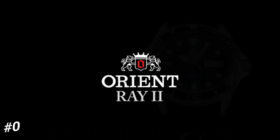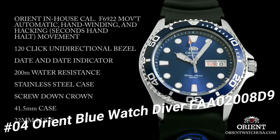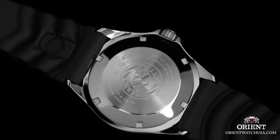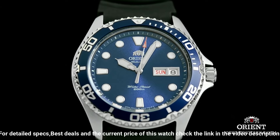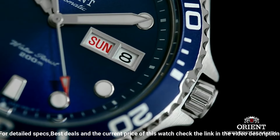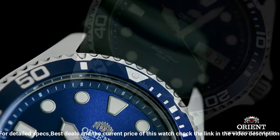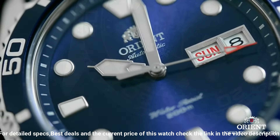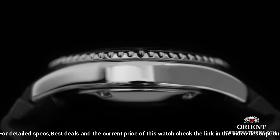Number 4. Orient Blue Watch Diver, FAA02008D9. The band with the Dolphins logo is a bit strange, but I've gotten used to it — you can always get another one. Loom is great and lasts all night. Dial window material type: mineral. Display type: analog. Clasp: push button fold-over clasp with safety. Case material: stainless steel. Case diameter: 41mm. Case thickness: 13mm. Band material: stainless steel. Band size: men's standard. Band width: 20mm. Band color: silver. Dial color: blue.